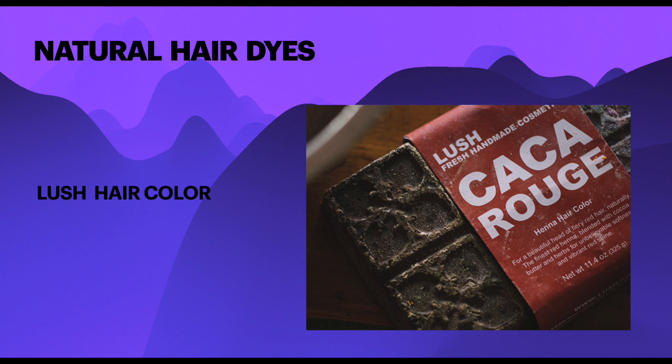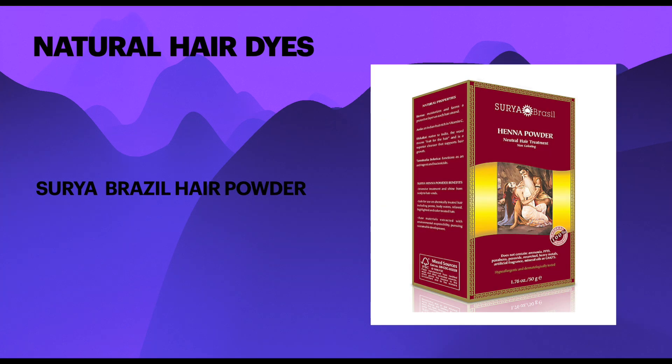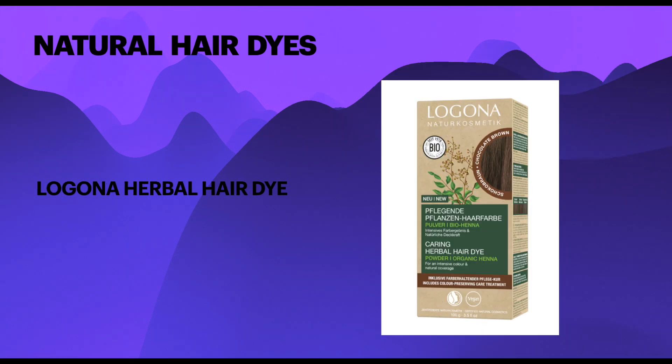Lush Colour contains natural solid hair colouring bars of henna, indigo, and coffee with cocoa butter and other botanicals and essential oils. Surya Brazil Powder contains natural powders of henna, amla, indigo, and other extracts, which need to be blended with water before application. Lagona is a German brand of creams and powders made with entirely natural ingredients including henna, doyoba, indigo, rhubarb, cassia plus essential oils.